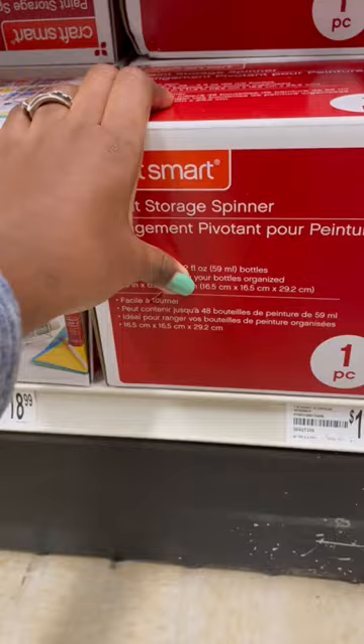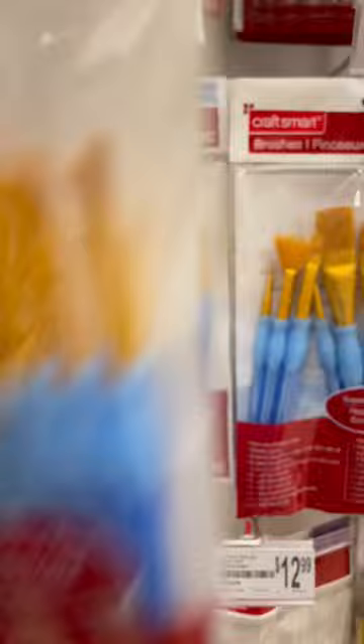How did I not know this existed? I have actually been meaning to get some new paintbrushes, but just haven't gotten around to it.